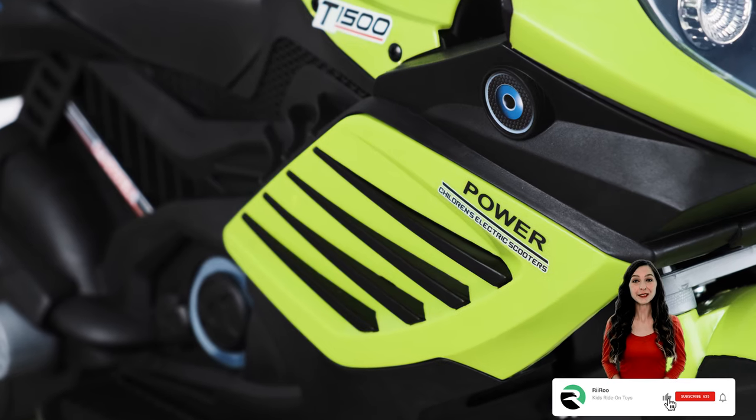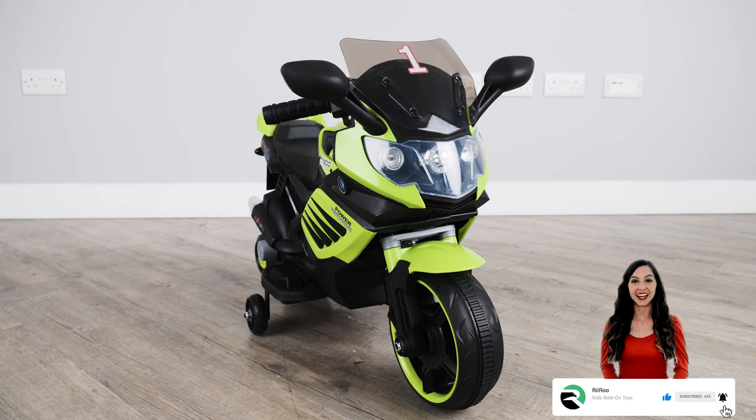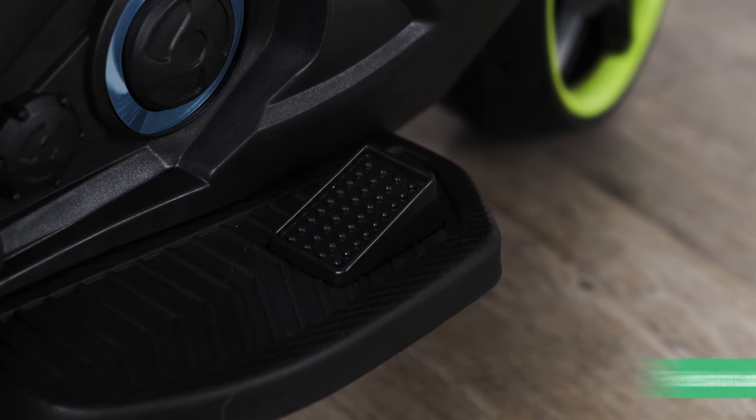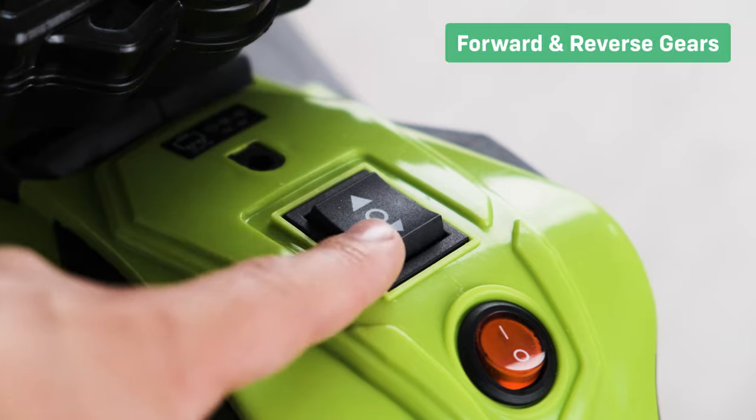If you enjoyed today's video, please be sure to hit that like button and subscribe for more great content. Let's take a look at the premium features: foot accelerator with an auto brake on release function, and realistic multi-spoke rims.